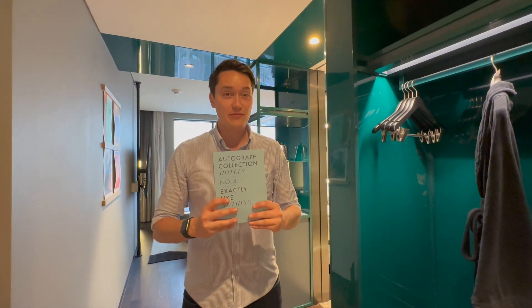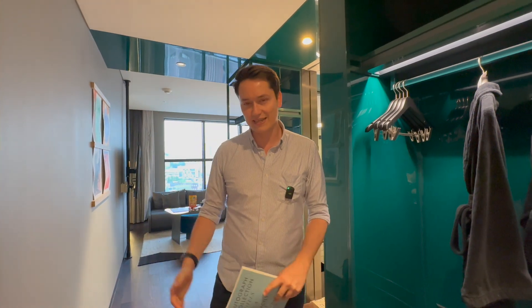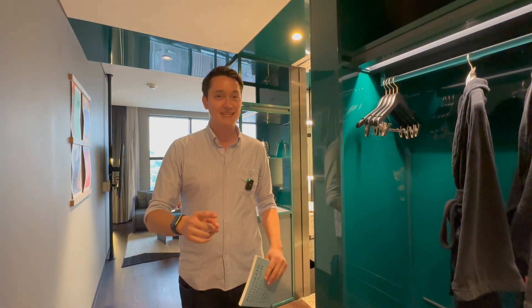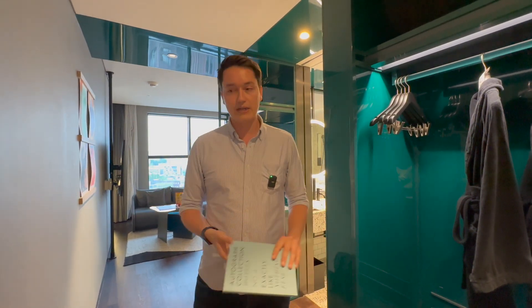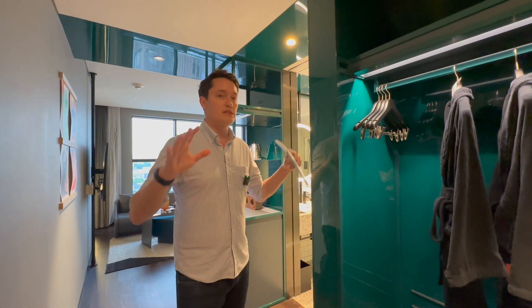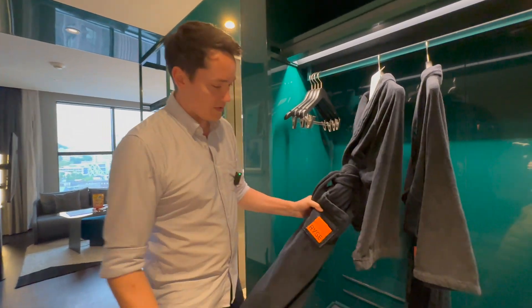Hey travelers, Chris here with another review. Today we are in an Autograph Collection hotel — specifically the RYSE Hotel in Seoul, South Korea. We're continuing to review hotels in South Korea. We also looked at the Park Hyatt and will look at the Vocal Hotel too. We're only here one night, so I just want to show you the room. The hotel itself isn't crazy big, so there's not that much to review.